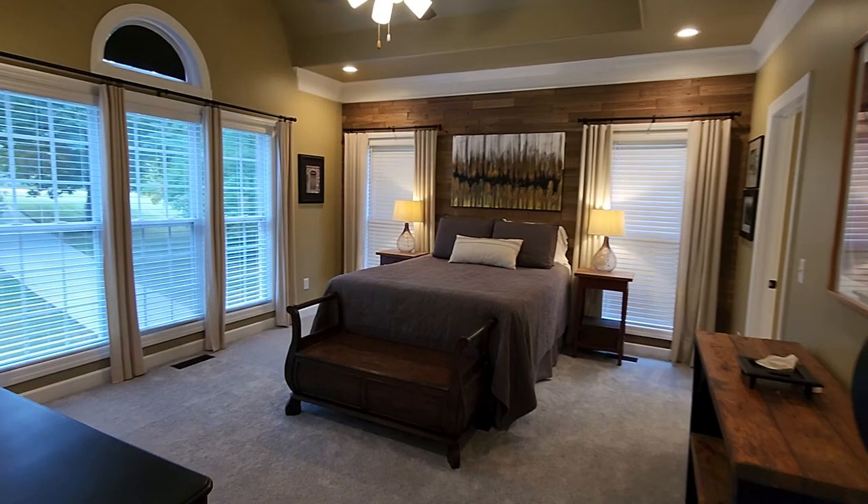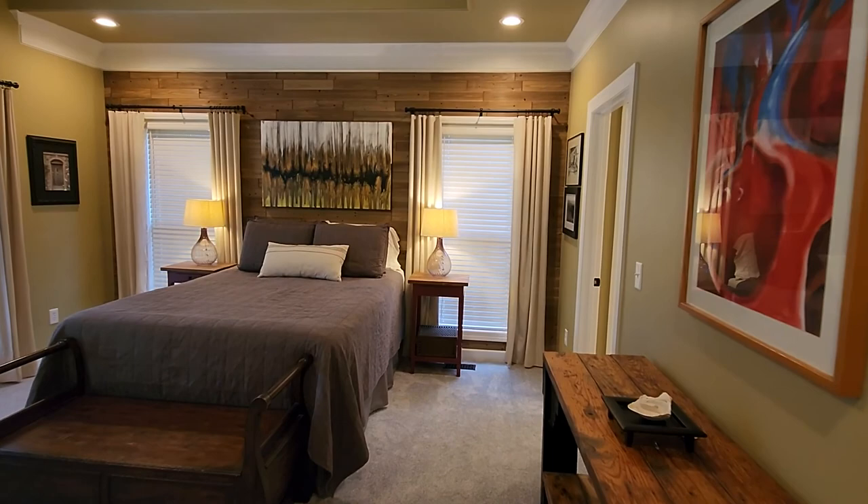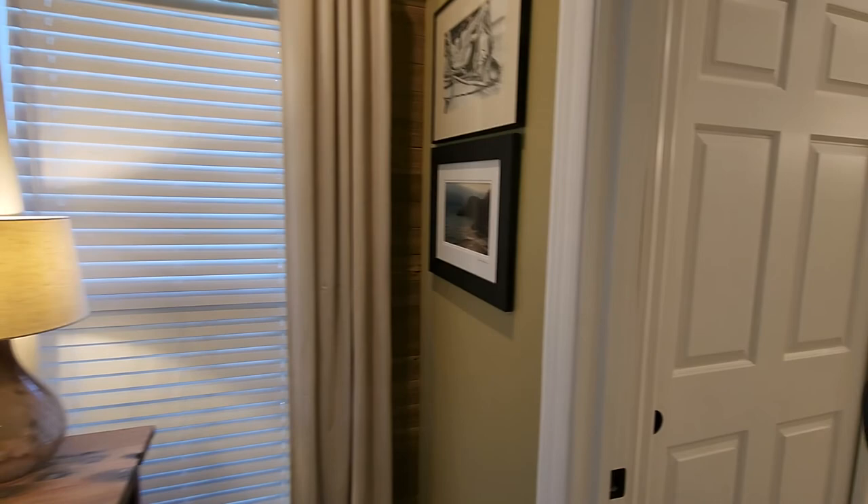The primary suite is on the main level with vaulted ceilings, a reclaimed natural wood accent wall, and large double closets in the master bath.